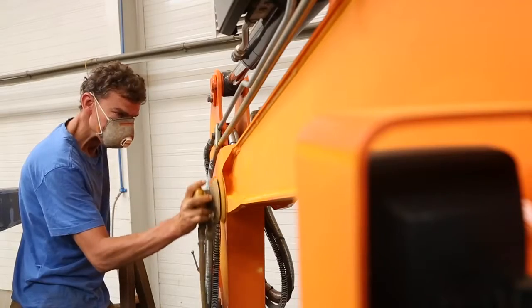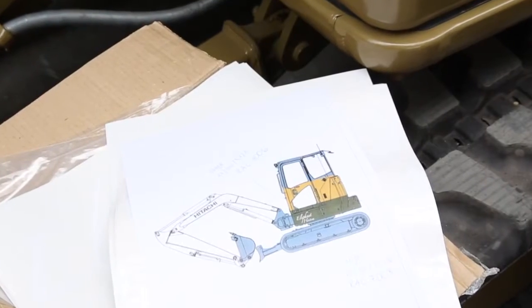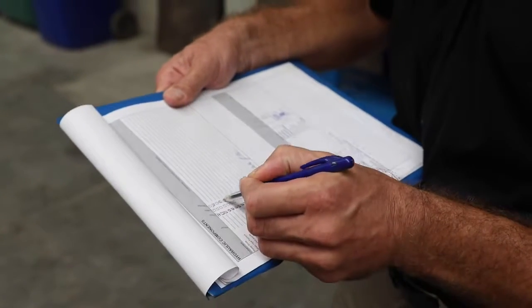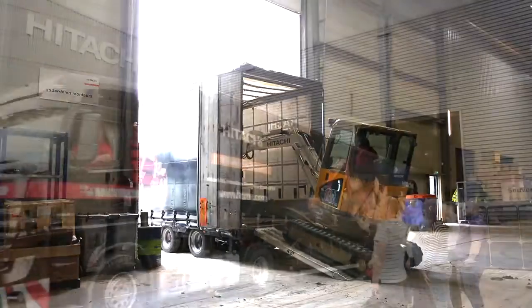The next step in the program is that the machine goes to the painter. For the premium used program we normally paint it Hitachi orange in the original colors, but in this case it's a special customer — it's an elephant center — so we made the machine in a special color. After painting it comes back to our workshop, we check the whole machine to make sure everything works, put the stickers on including the premium used program sticker, and then deliver it to the customer.